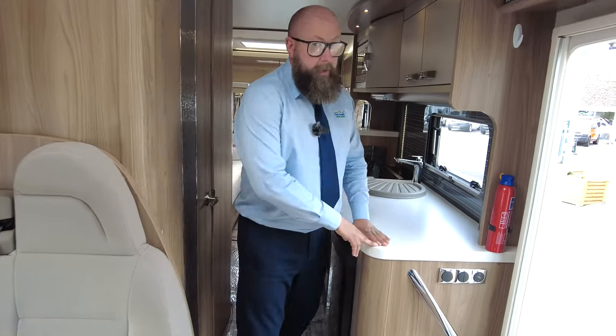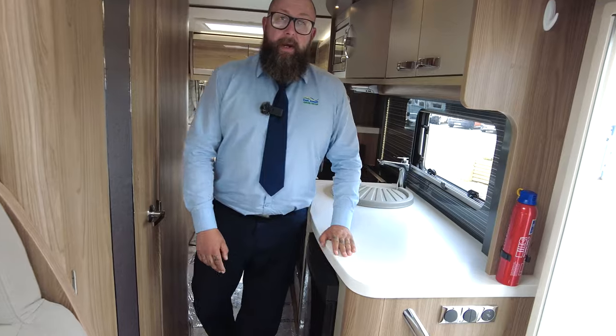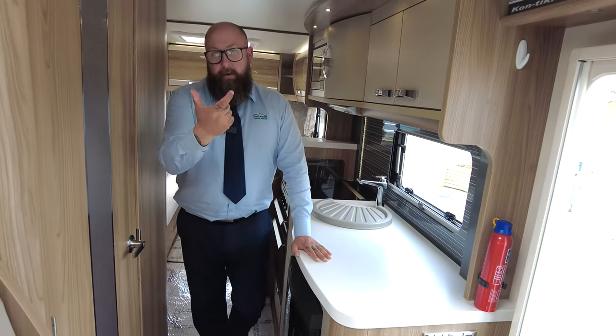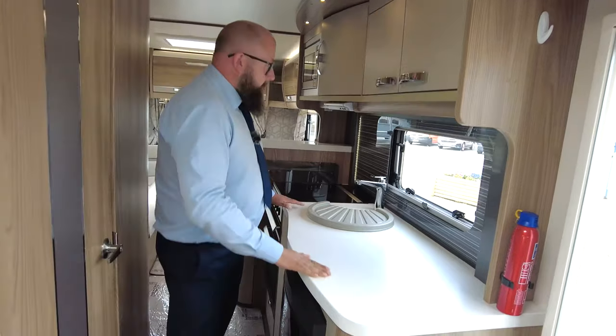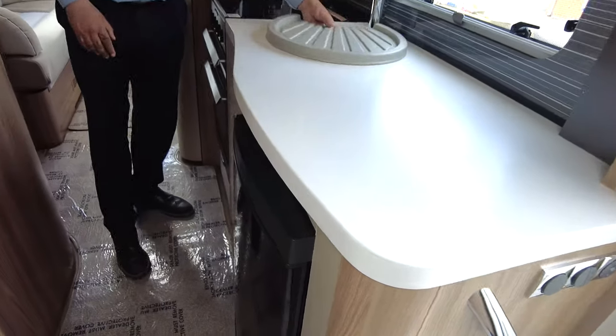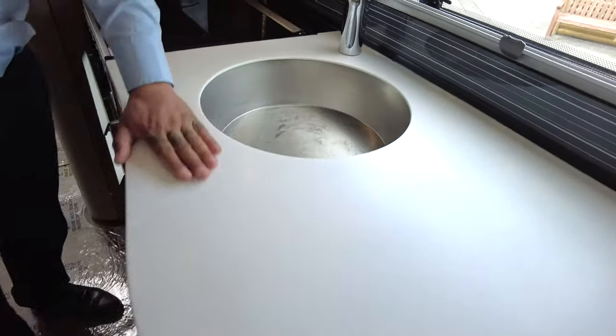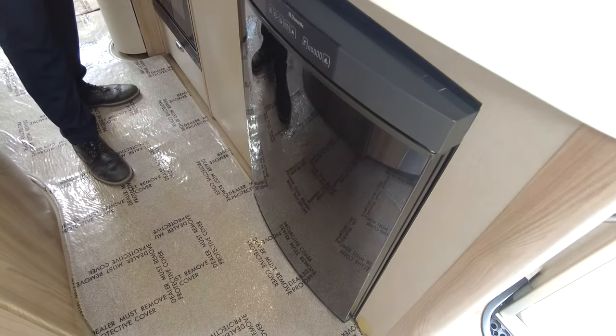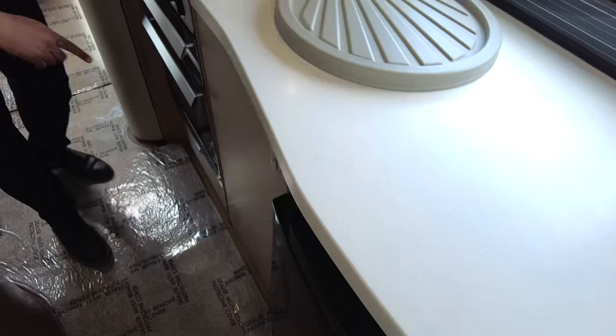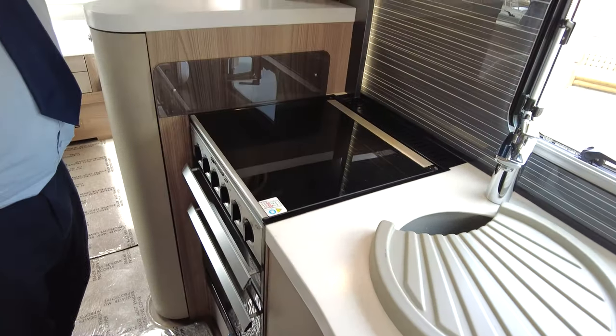It does weigh five tons, so you will need to make sure you've got a Class 1 driving licence to be able to drive it — just check on the back and it will tell you if you've got the entitlement or not. It's very big, so we've got a massive worktop, good-sized sink and drainer, three-ring gas hob and one electric hot plate, a separate oven, a separate grill, and a microwave.